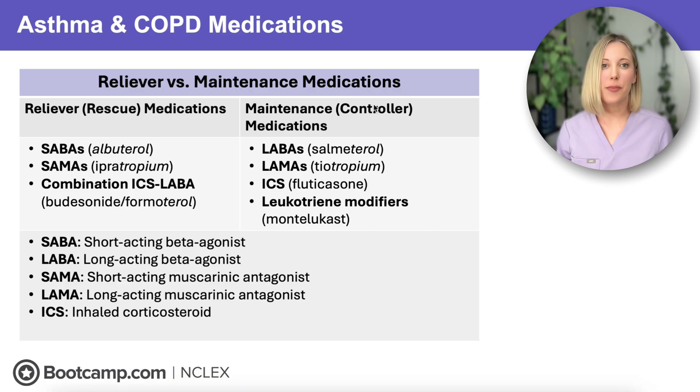Let's start with the big picture framework for medications, because the NCLEX loves to test rescue versus maintenance medications. Rescue medications are also called relievers, and these work fast. These include our SABAs and SAMAs, which open the airway quickly — bronchodilation — during acute asthma attacks or COPD exacerbations.